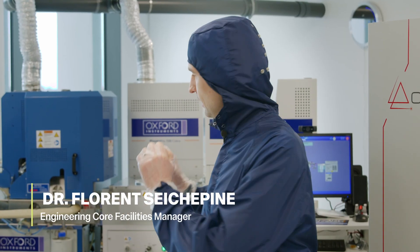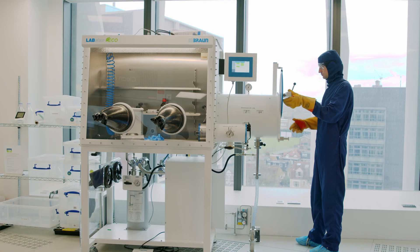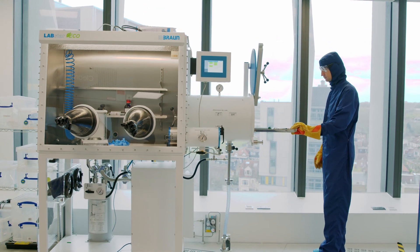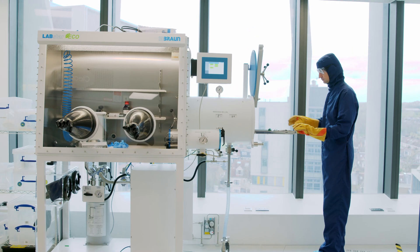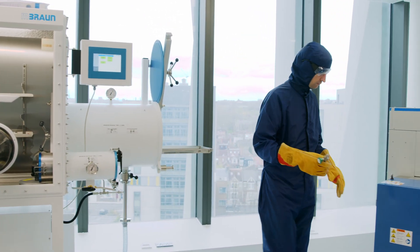In this facility, you're going to find an extremely unique set of equipment dedicated for micro and nano fabrication for biomedical devices. It can also be used for any field requiring very advanced micro and nano fabrication devices, from medical to electronic developments.